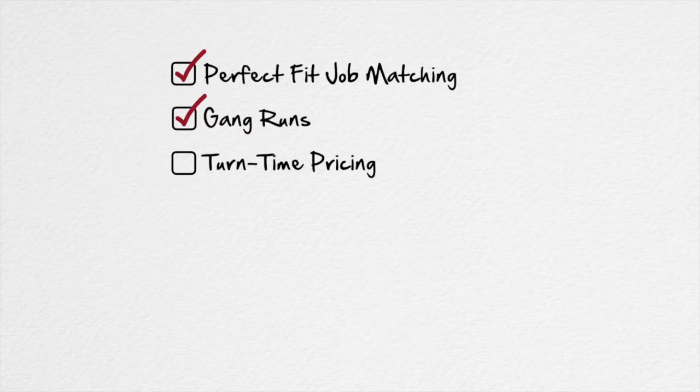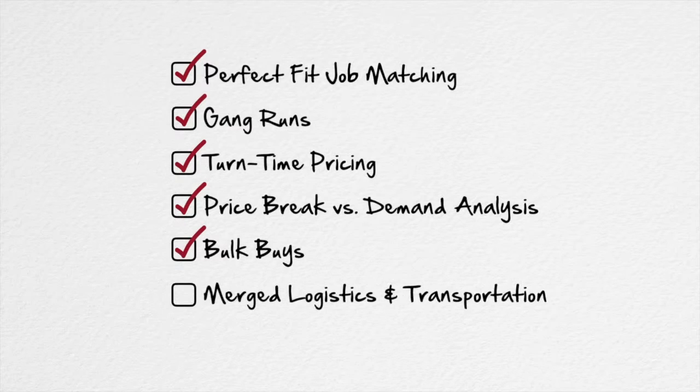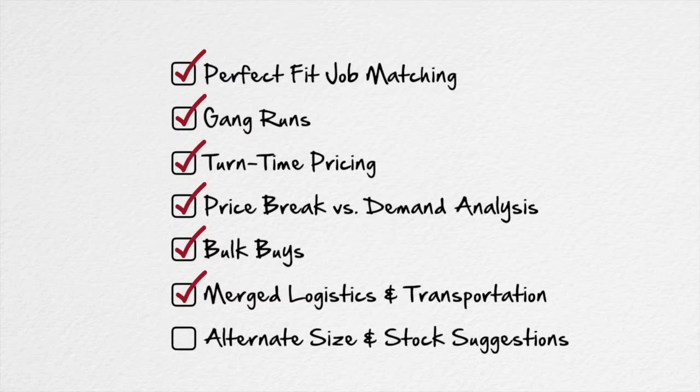Turn Time Pricing — it's no secret that rush projects cost more. The Graphic Audit helps predict your needs and helps you reduce rush project prices. Price Break vs. Demand Analysis — sometimes just-in-time is the best model, and sometimes volume orders and cheap warehouse space is a better model. Bulk buys of paper, label stock, and other substrates, merged logistics and transportation, and alternate size and stock suggestions.